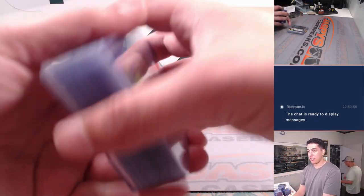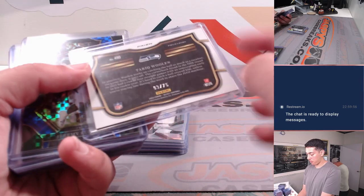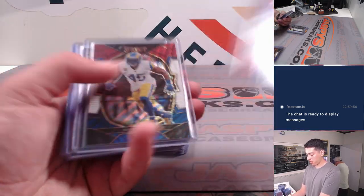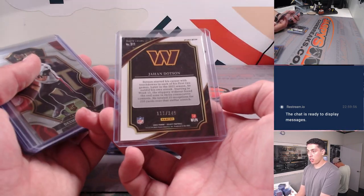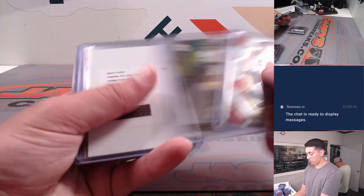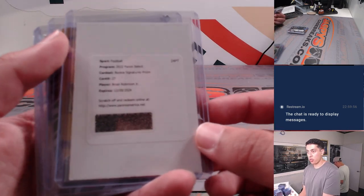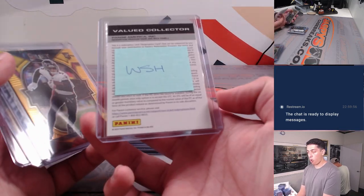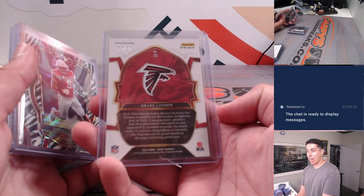Getting into some of the hits and parallels. Cooper Cup, Tua, Sam Howells Silver. Got a nice Tariq Wollin field level out of 75. Cameron Dicker, Joey B, Jahan Dotson — tricolor sweet level out of 149. Some rookies. We had a redemption for Bryan Robinson Jr., 15 focus, for Washington. Got a gold Drake London out of 10.